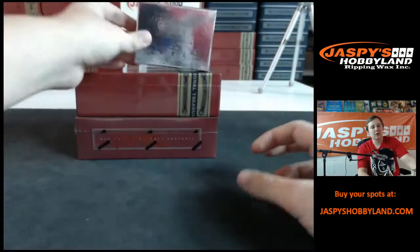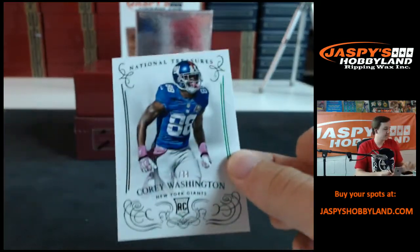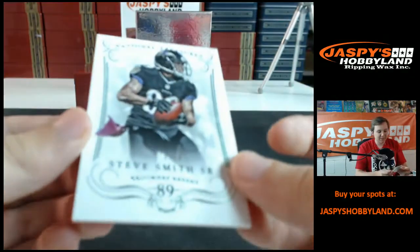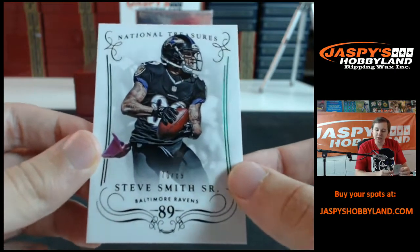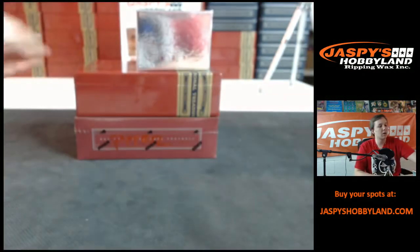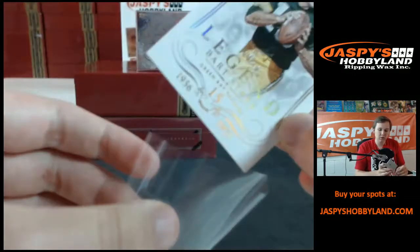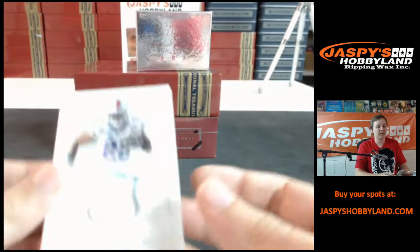All right, first card up: Corey Washington, 56 of 88, rookie, New York Giants — going out to Nancy. Got Steve Smith Sr., 70 of 89; the numbering is really off-centered on this one, Baltimore Ravens. That is Richard E. We got a Legend, 8 out of 10, Bart Starr — nice for the Packers, holofoil — going out to Dan C.